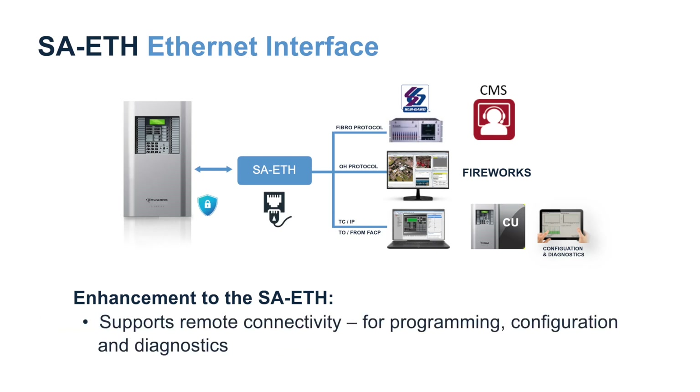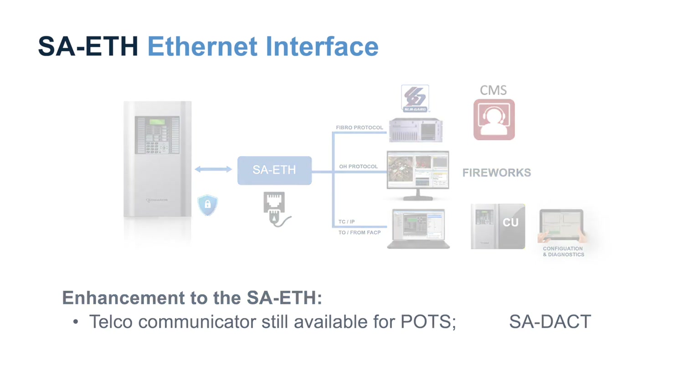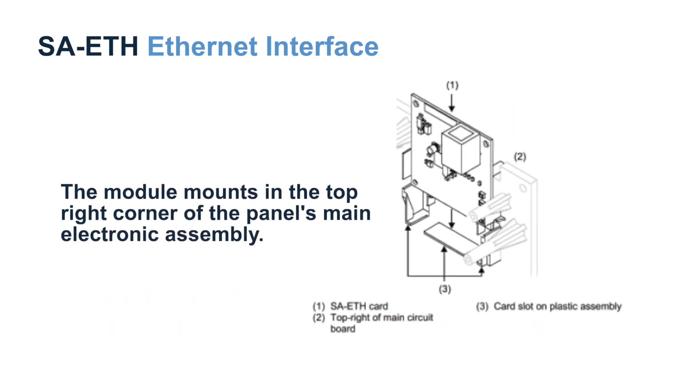It supports remote connectivity for programming, configuration, and diagnostics, but keep in mind that if any program changes are performed remotely, a technician needs to be on site to perform local testing of any changes made to the system. Our telco communicator is still available for POTS lines for applications where that method of communication is the only option available. However, deploying an SA-ETH for IP communications to a central station does help eliminate the costly use of POTS lines. The module mounts in the top right corner of the panel's main electronic assembly.